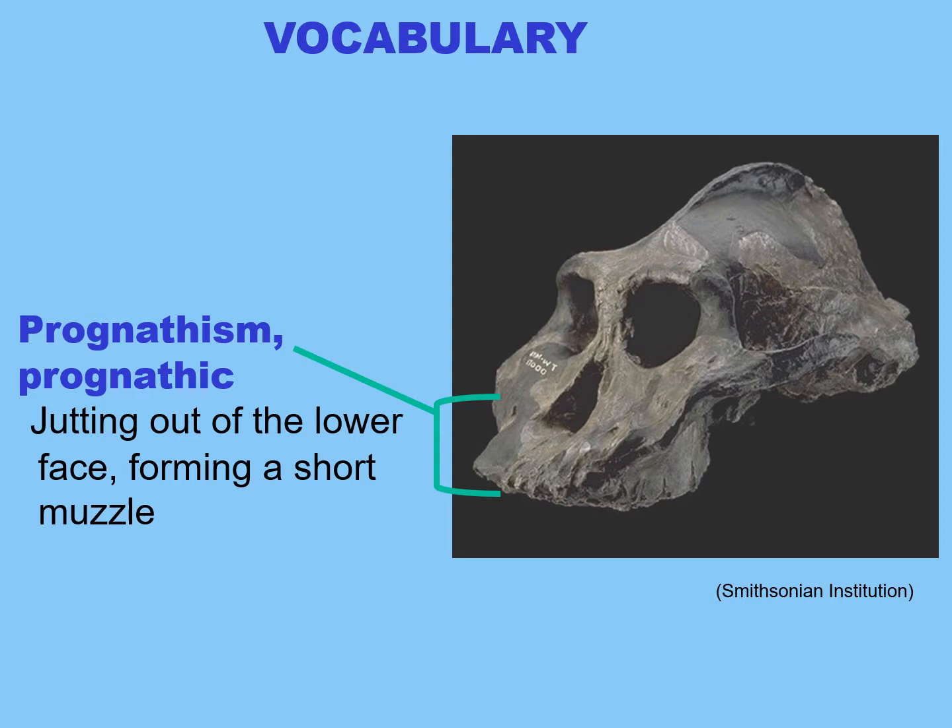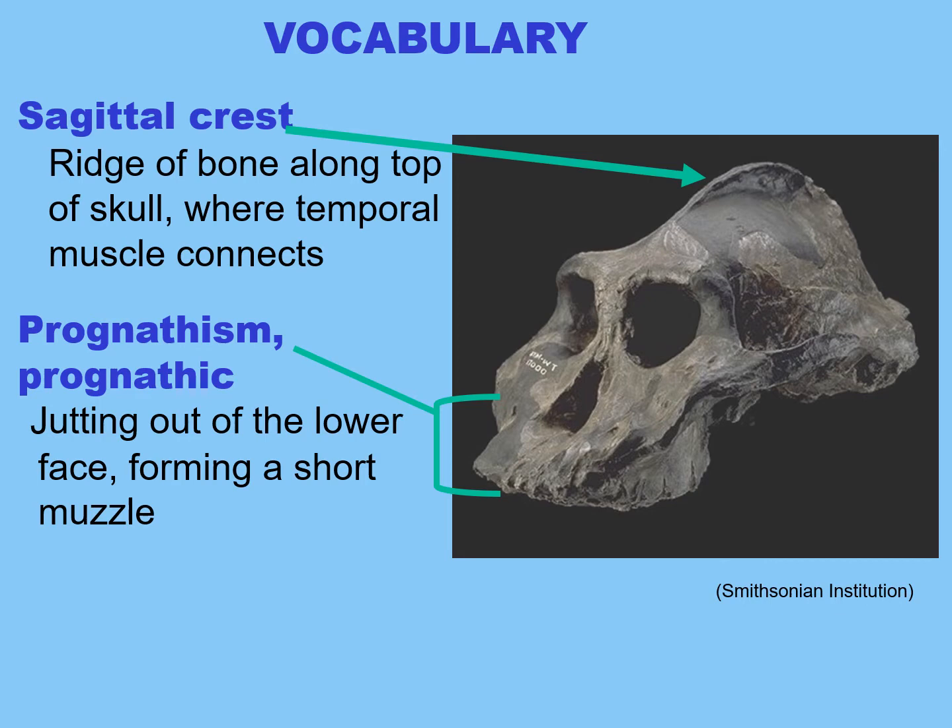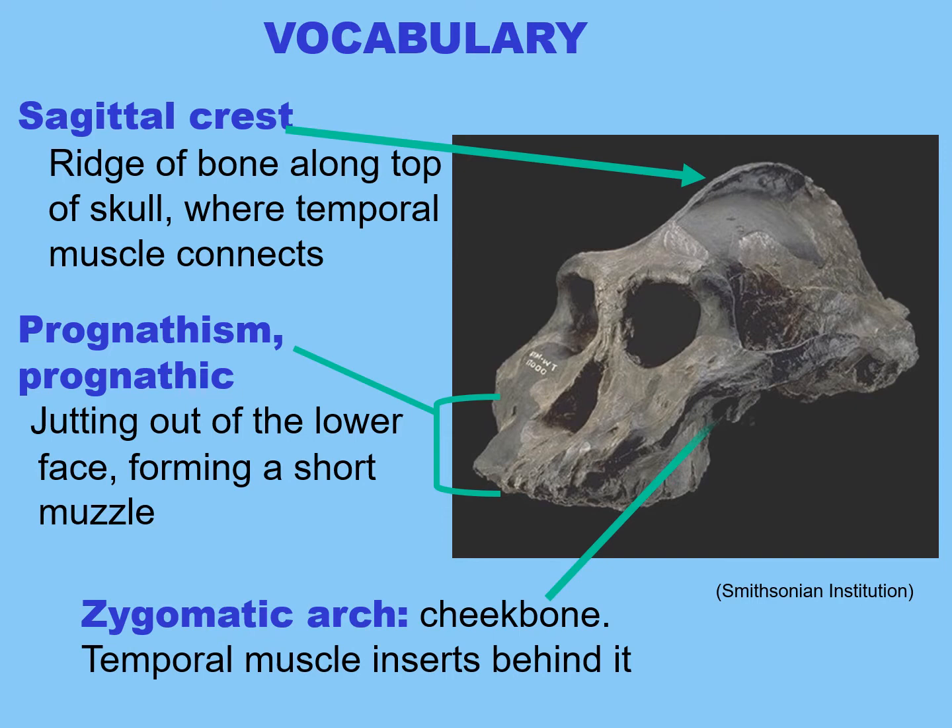Let's continue with some more vocabulary. The front of this skull juts out — this is called prognathism, the jutting out of the lower face forming a short muzzle. As an adjective, it's called prognathic. Sometimes a rigid bone forms along the top of the skull called the sagittal crest. Strong muscles require strong bone attachments, and when you're chewing very difficult items such as roots, you have a very large temporal muscle. When the temporal muscle is huge, it creates a large muscle attachment called the sagittal crest that runs along what otherwise should be the sagittal suture.